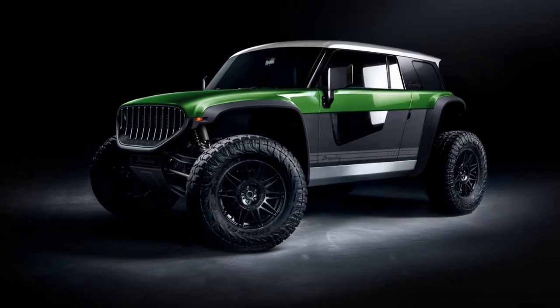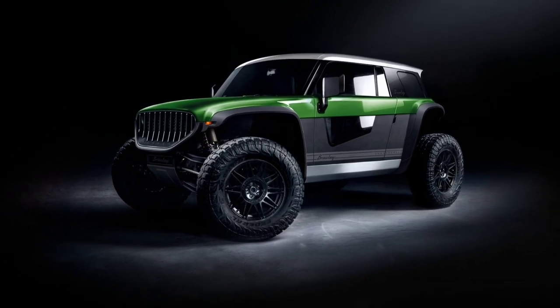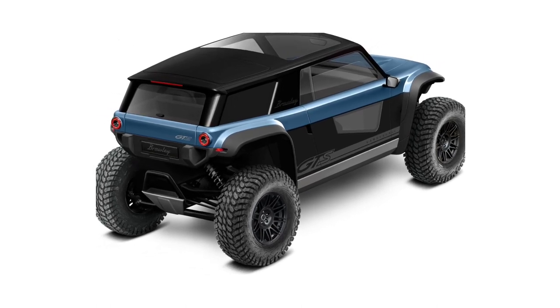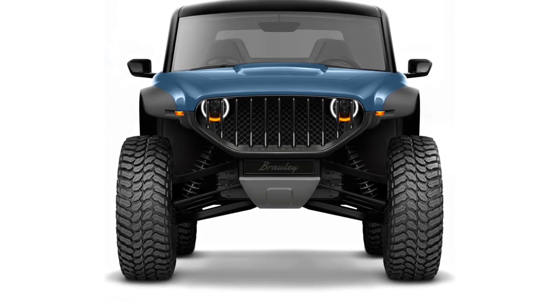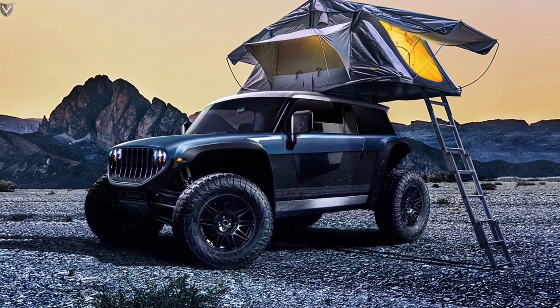Vanderhall's first off-roader was teased back in 2020, initially named Navarro. Earlier this year, the Utah-based vehicle manufacturer properly introduced it, giving it the Brawley name. Besides the pricing announcement, Vanderhall also published a series of new digitally created images of the model.